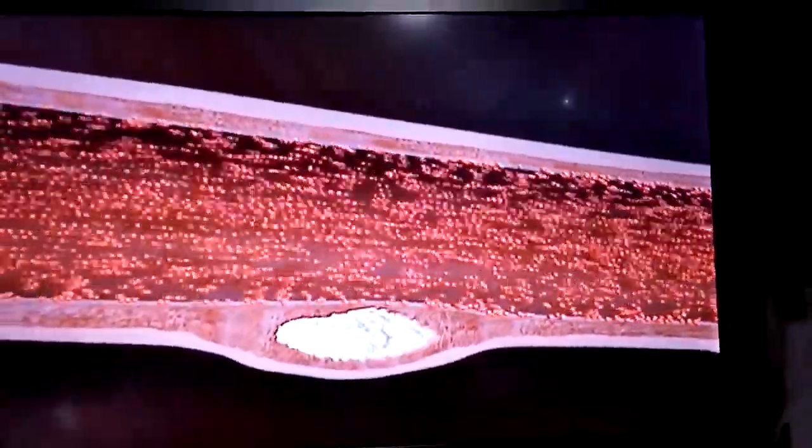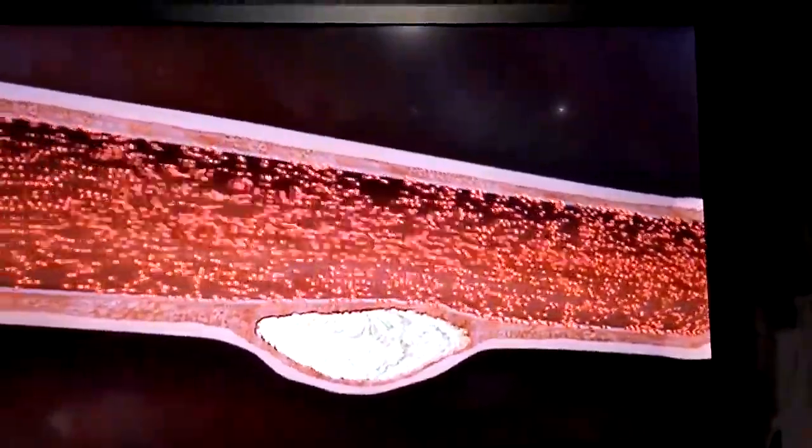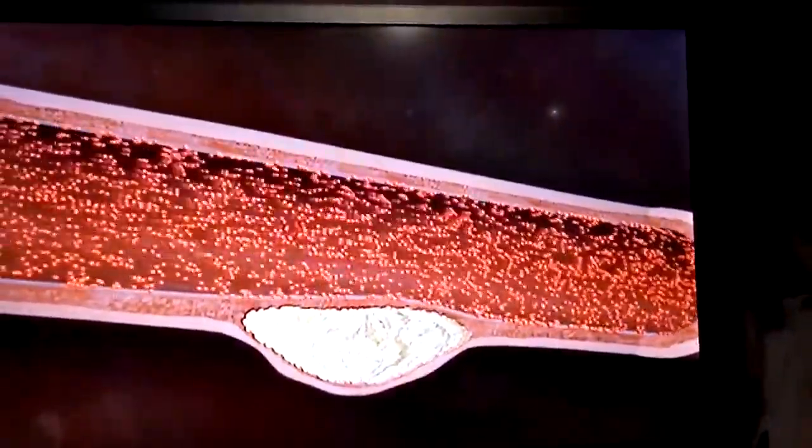Despite the known risk, most are undiagnosed because the obvious attack, like a Hollywood movie, doesn't happen. Most heart attacks result from the plaque that does not protrude but remains hidden.